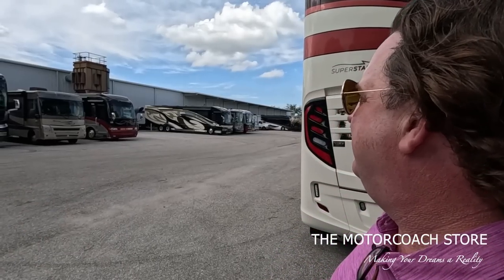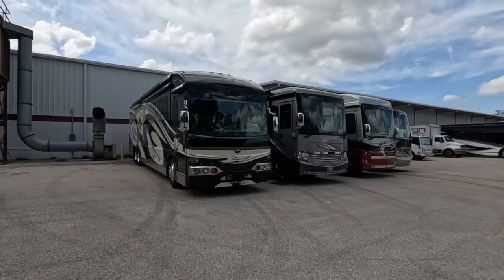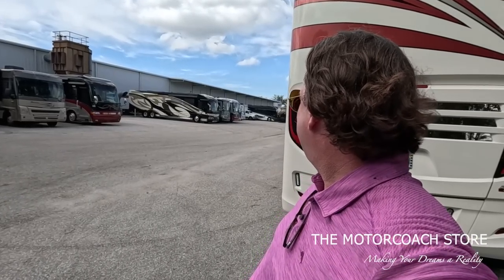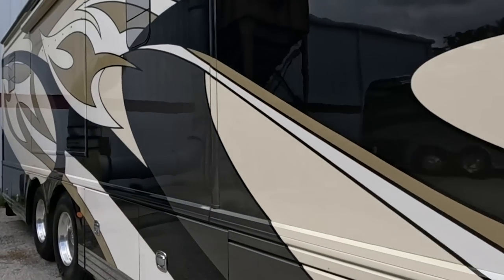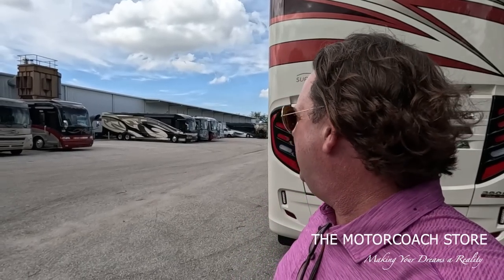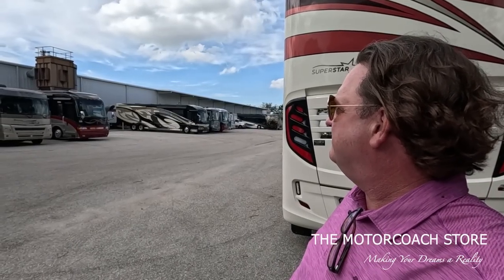Back there by the fan is a high quality coach from the 2010 era - an American Heritage. That was the cat's meow back then. Pre-DEF coach, lot of value there. It's a 2010 American Heritage, low miles, 52,000 miles. I think it's got the 650 Cummins in it. $222,222. You're rolling in a triple slide, integrated awning, big motor coach for that money. Before Rev Group took them over. Video on that coming soon.